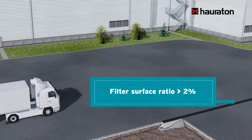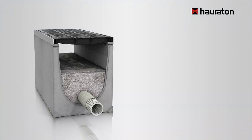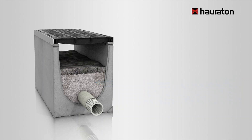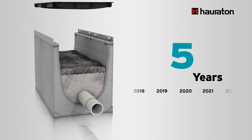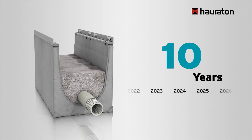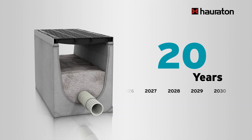The servicing of the channels can be done quickly and easily. The frequency depends on the local loads of solid matter and the intervals between street cleaning. It is only necessary to remove and dispose of the filter cake. In extreme situations without street cleaning, cleaning is only necessary every 10 years or so. In urban areas with regular sweeping, it may not need to be done more frequently than every 20 years. The substrate can remain in use for many years.